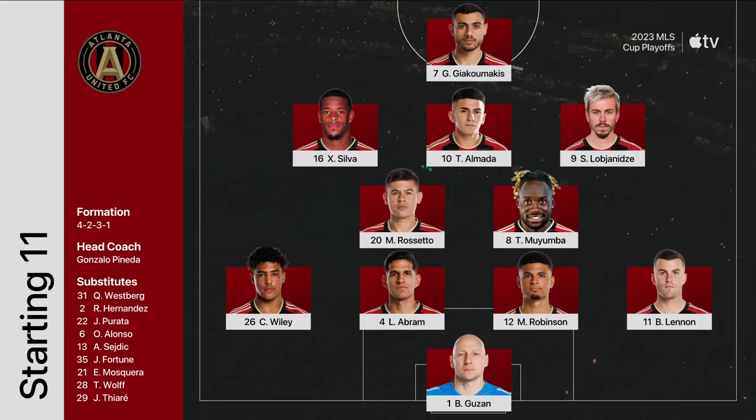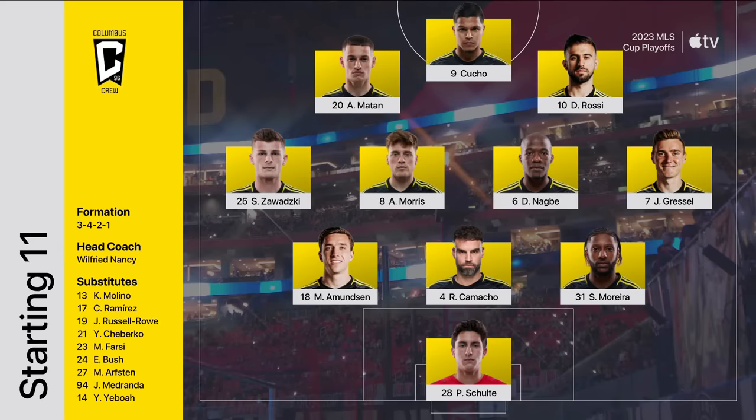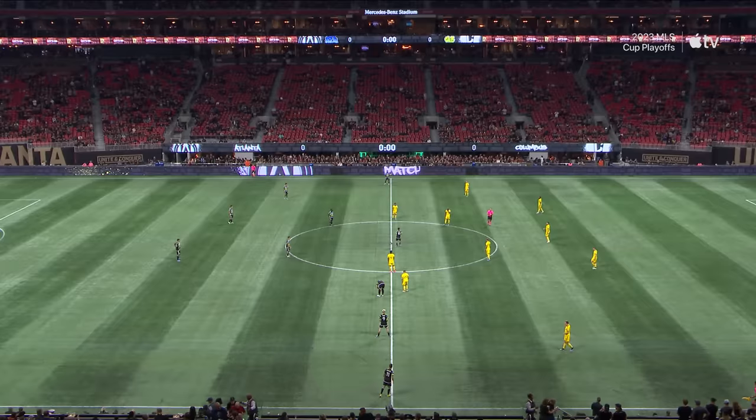The formation changes to a 4-2-3-1 with Georgian designated player Savalovic, wide right 17-goal man Yorgos Yakomakis, Darlington Nagby, and Aidan Morris side by side in the midfield, and an attacking trio led by Cucho Hernandez. Brad Guzan ready to go.